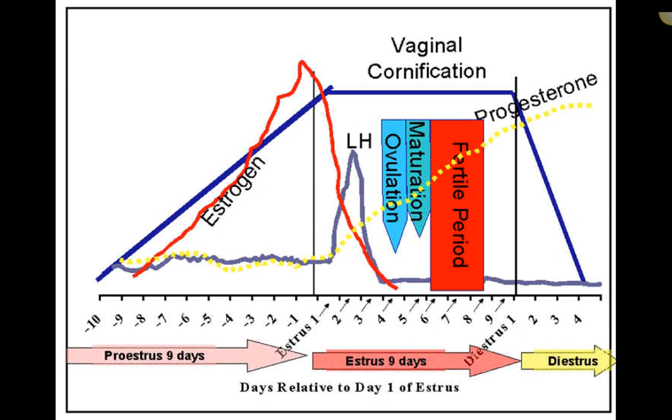A hormone chart shows estrogen as a red line, progesterone as a dotted yellow line, and LH as a bluish-purple line. In proestrus, estrogen increases and then begins to decrease toward estrus. During estrus, progesterone climbs steadily, and about 24 hours into estrus there is an LH peak — ovulation typically occurs 24 to 48 hours after that. Individual dogs can vary — ovulation may occur 16 to 72 hours after the LH peak.